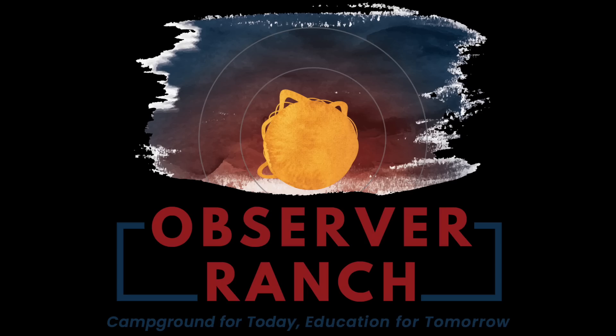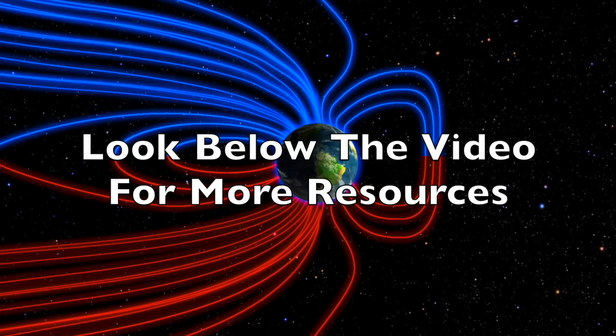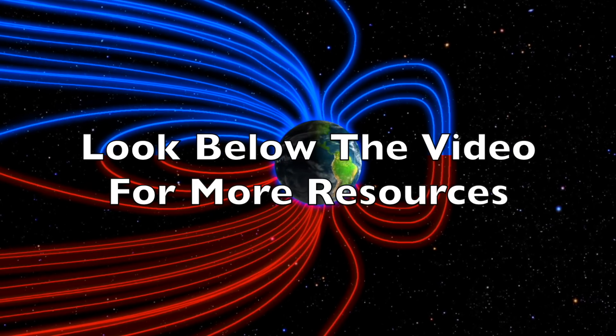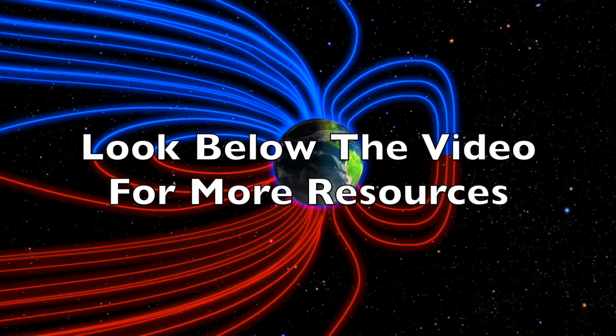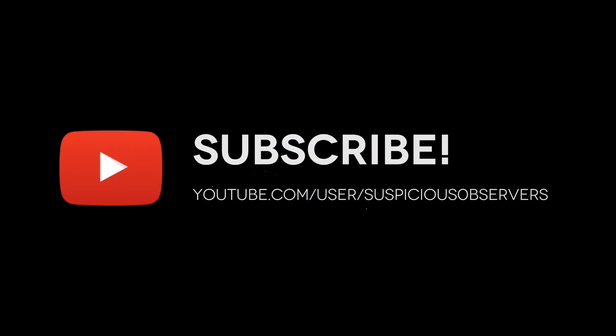The grand opening of Observer Ranch was awesome the last two days — great to see so many of you out there. Can't wait to see more. The reservation system and all information are found at observerranch.com. We greatly appreciate your support. We'll do this all again tomorrow, right here at 6 a.m. in the new valley of the sun. Eyes open, no fear — be safe everyone.